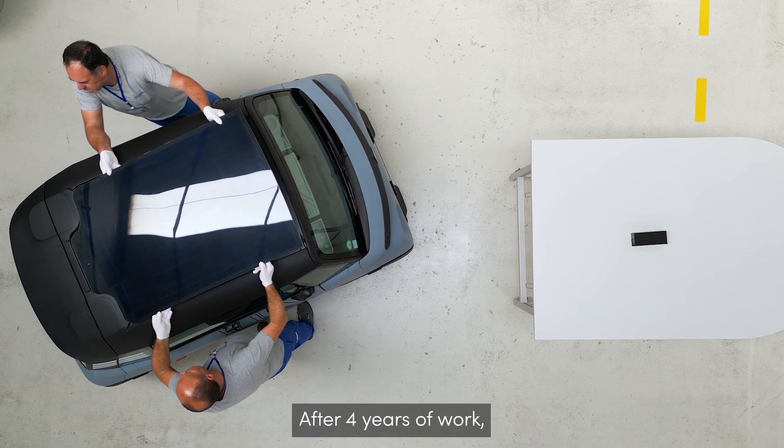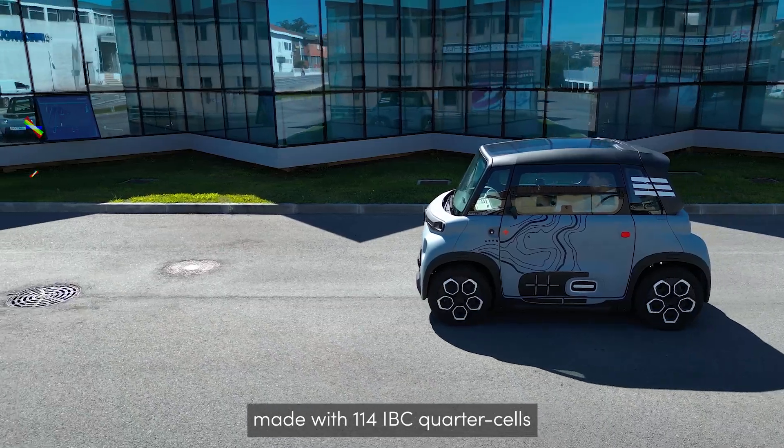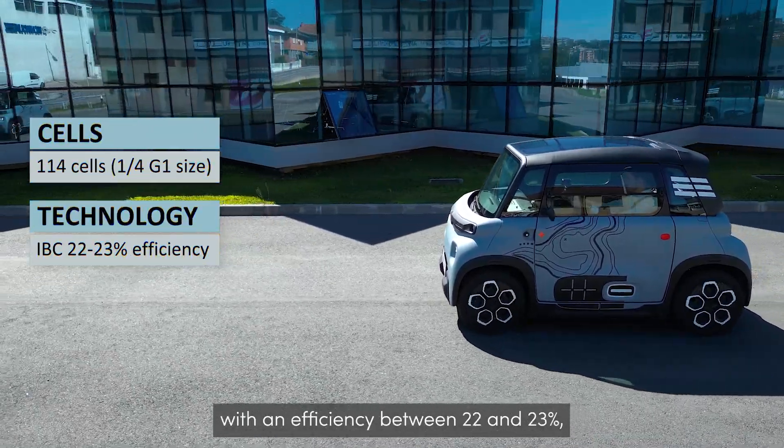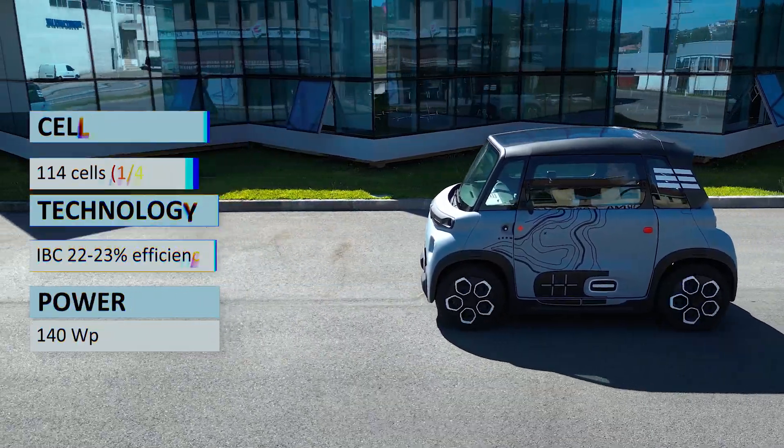After four years of work, we achieved the solar roof module assembled in a Citroën AMI demonstrator, made with 114 IBC quarter cells, with an efficiency between 22 and 23%, showing an output of 140 W peak for a quite tiny roof.